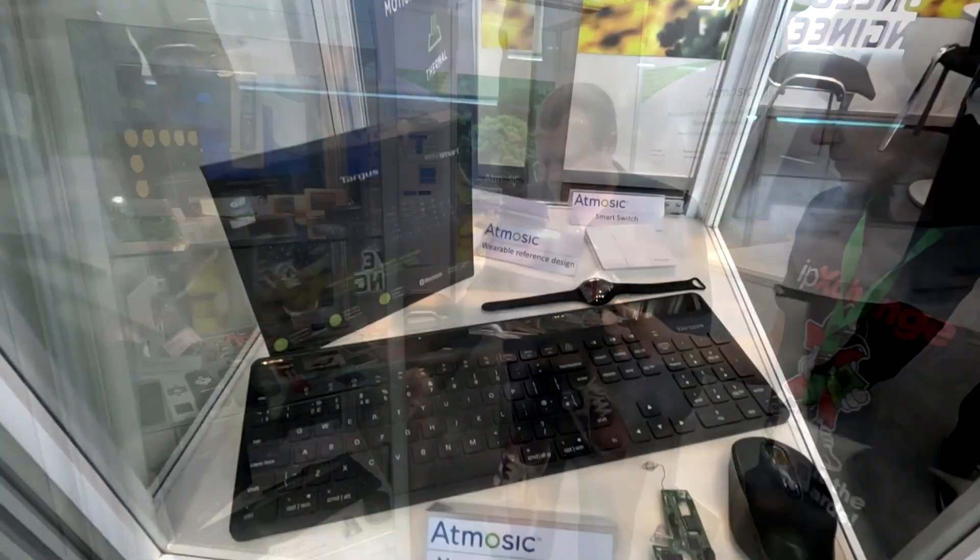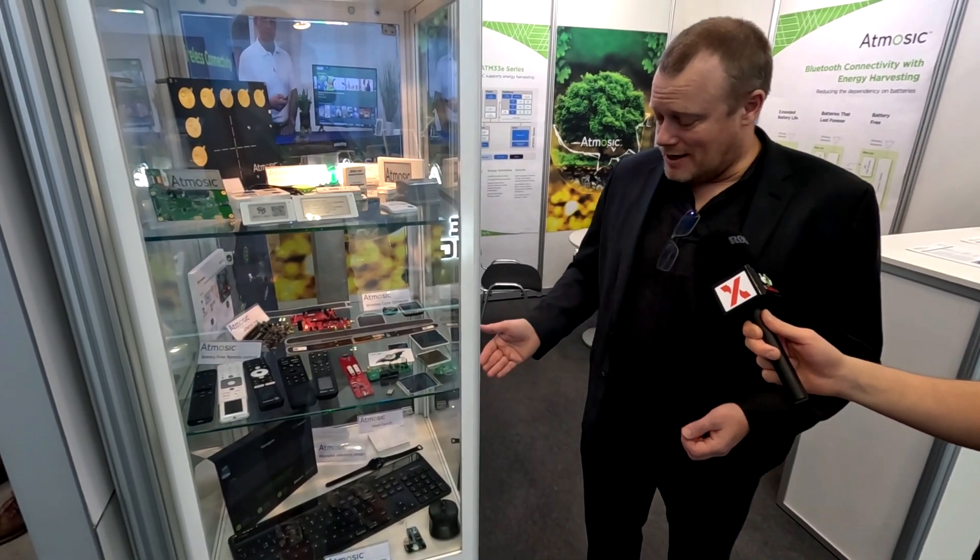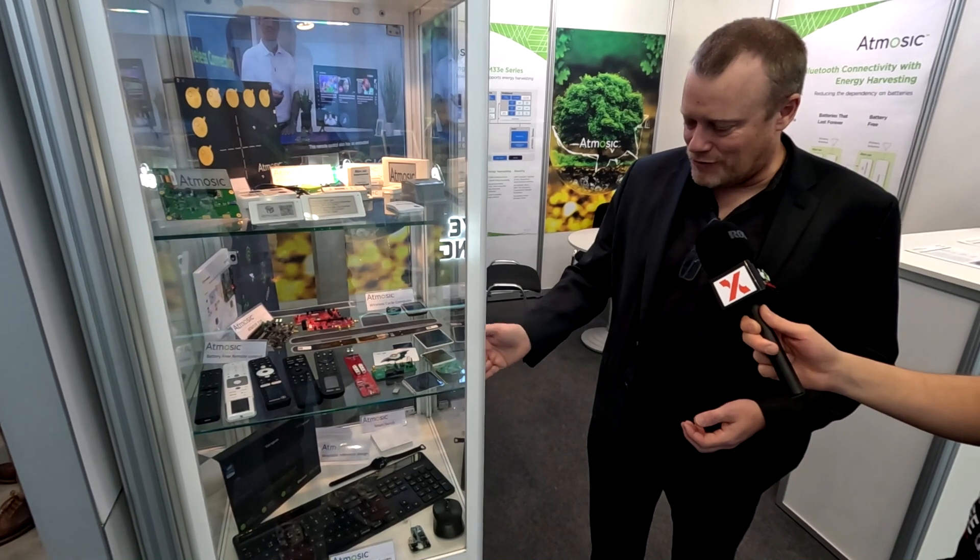Do you have any examples to share? Over in the cabinet we can show you. What you can see here is a number of customer products, a couple of evaluation kits, a couple of reference designs. At the bottom, you can see an example by one of our customers called Targus — they announced this at CES this year. That is the eco-friendly keyboards and mice they have, made from about 85% recycled materials, including plastics from recycled bottles. The whole keyboard is taken care of by our silicon.